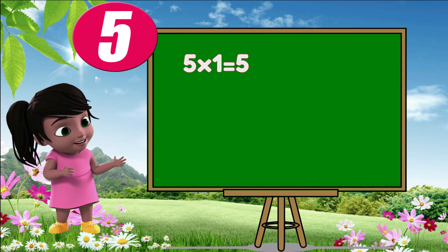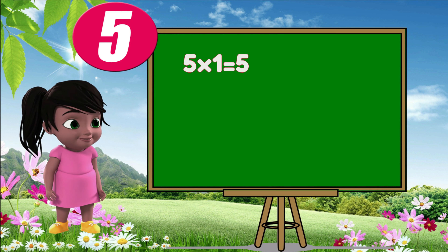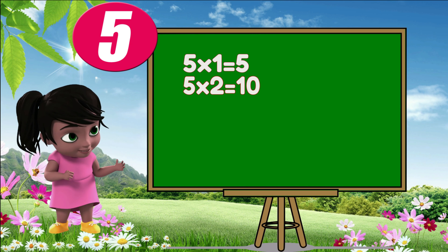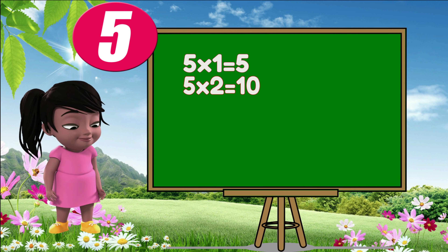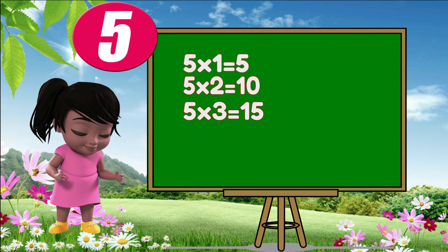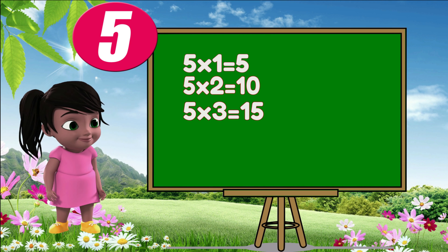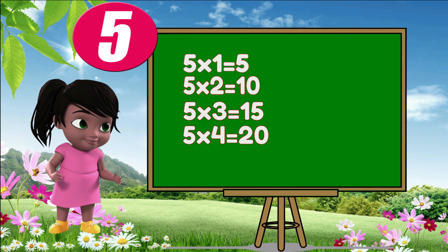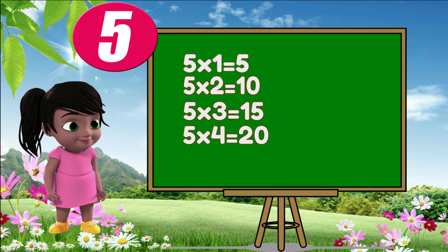Five ones are five. Five twos are ten. Five threes are fifteen. Five fours are twenty.